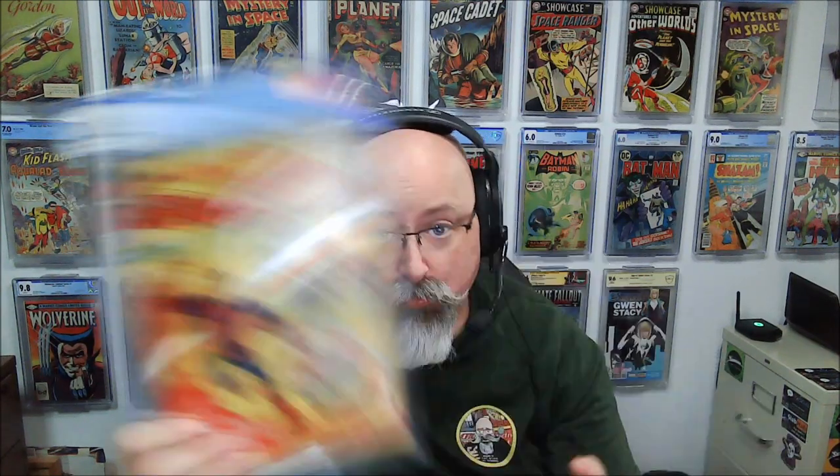This is the first appearance of the Living Brain, and a Fantastic Four appearance in the background story. It is a Stan Lee story with Ditko and Kirby art — Kirby and Ditko and Stan, the Holy Trinity on this book.